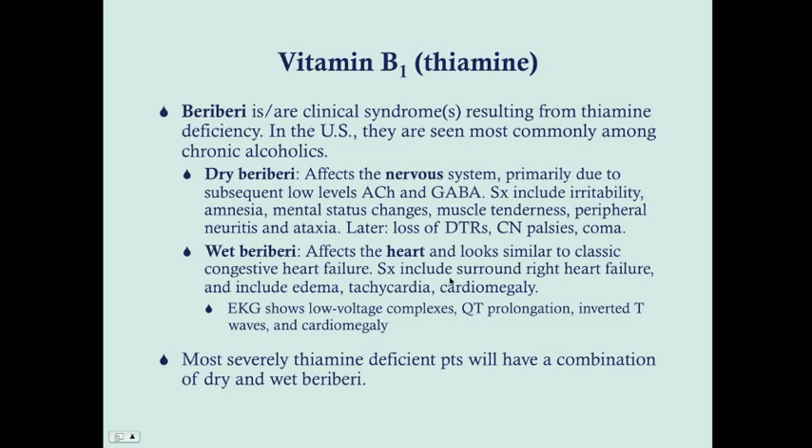Wet beriberi affects the heart and looks really similar to classic congestive heart failure, but if you see this in a child, be suspicious because children typically don't develop congestive heart failure. Symptoms include right heart failure leading to edema, tachycardia, and ultimately right-sided cardiomegaly, eventually left-sided cardiomegaly as the congestive heart failure decompensates. On EKG you'll see low voltage complexes, QT prolongation, inverted T waves, and cardiomegaly. Most severely thiamine-deficient patients will have both dry and wet beriberi combined.